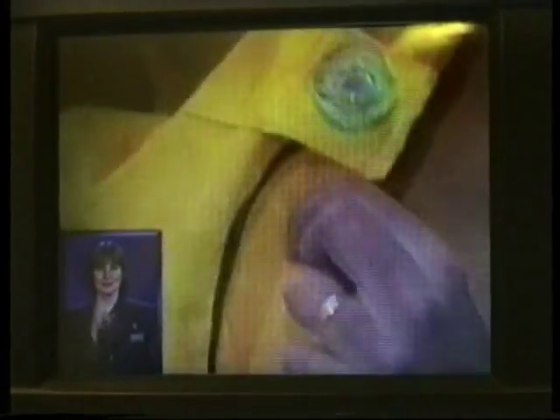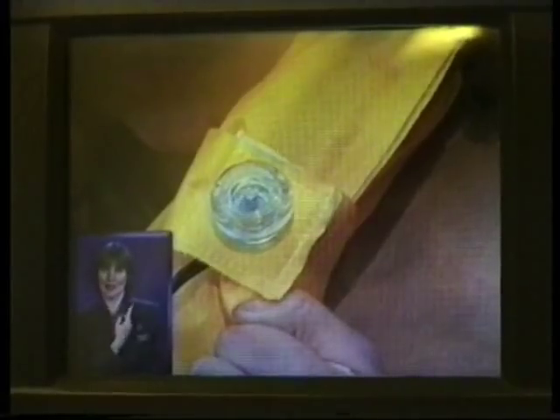As you leave the aircraft, inflate your life jacket by pulling the red tag. If necessary, blow into the mouthpiece to top up the air. A light will come on automatically on contact with water, and there's a whistle for attracting attention.